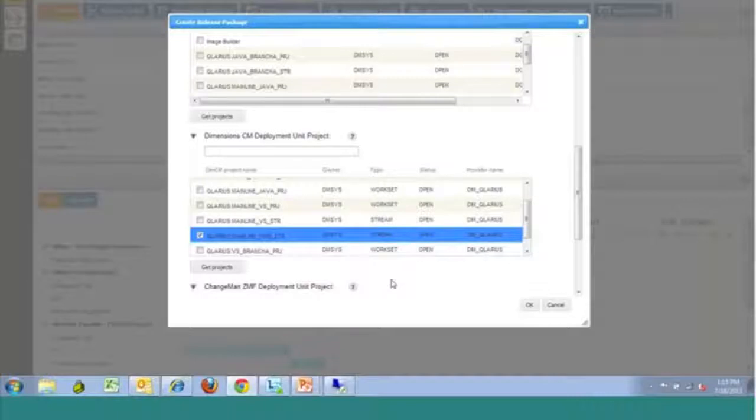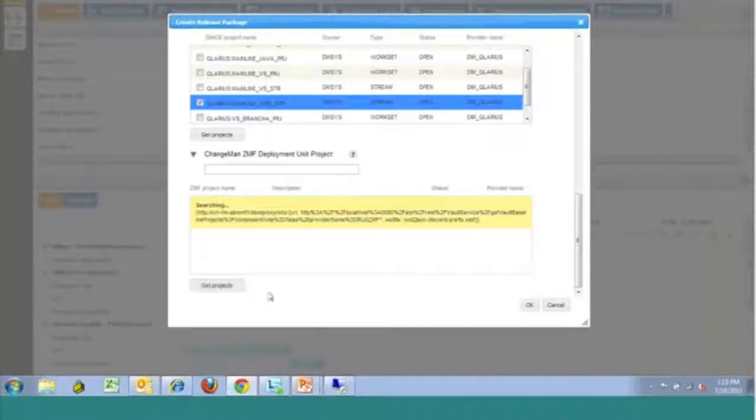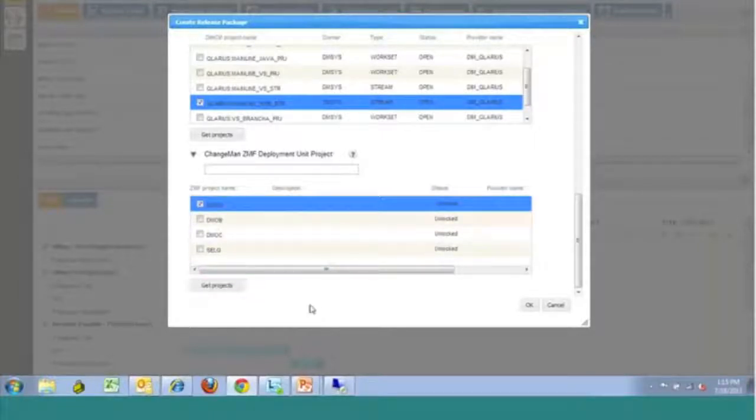Finally, you'll see that we have a ChangeMan ZMF field. This is the mainframe change management system that Serena offers, and we can go and select an application in ChangeMan that we're going to relate to this particular release package. What this will do is allow us to filter down to the packages for that particular application that we then want to deploy out.